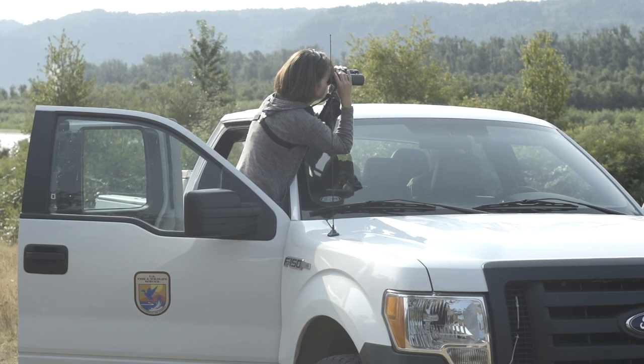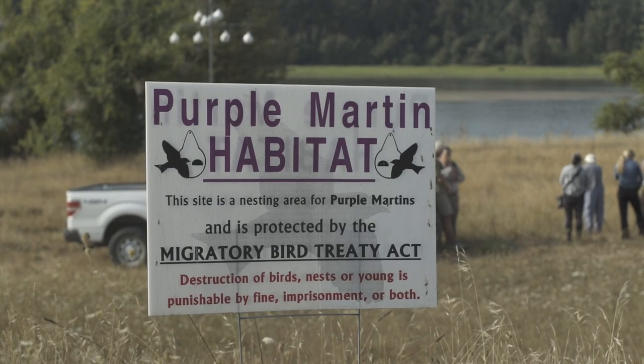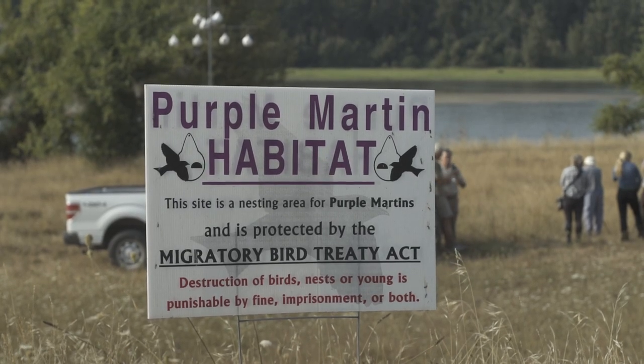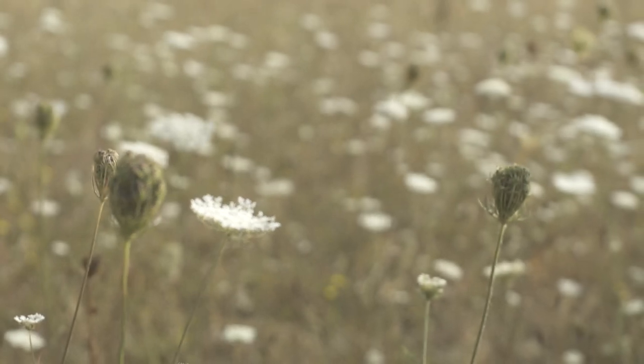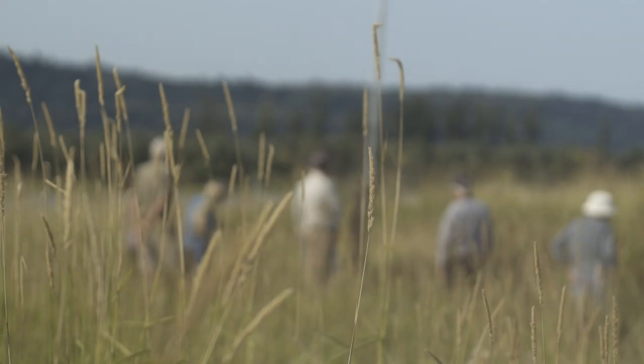We monitor the Purple Martins at Steigerwald Lake National Wildlife Refuge every year as part of the Western Purple Martin Working Group. How we do this is by a monitoring and marking study.